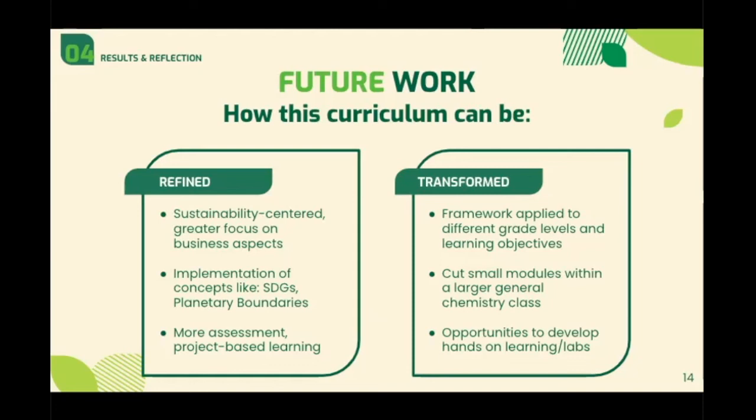In terms of how this curriculum can be transformed to something greater than itself, our main takeaway was that this class has been a proof of concept that teaching chemistry within the context of everyday products is effective in bridging the gap between the chemist and the consumer. That means this framework can be applied to different grade levels and learning objectives. You could use singular case studies and turn them into a module within a general chemistry class to help contextualize newly learned concepts, and opportunities arise to develop labs pertaining to everyday chemistry. If any of this sounds interesting to you, we'd be more than happy to collaborate on developing any of these.